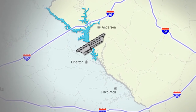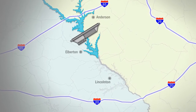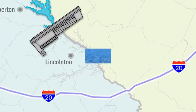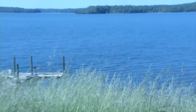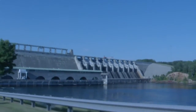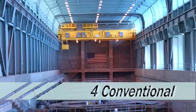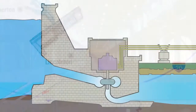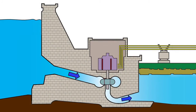30 miles downstream from Hartwell lies the Richard B. Russell Dam and Lake. This multi-purpose project boasts an undeveloped shoreline which provides an exceptional outdoor experience. The Russell Power Plant is the largest Corps power plant east of the Mississippi, operating with four conventional units and four reversible turbine units.